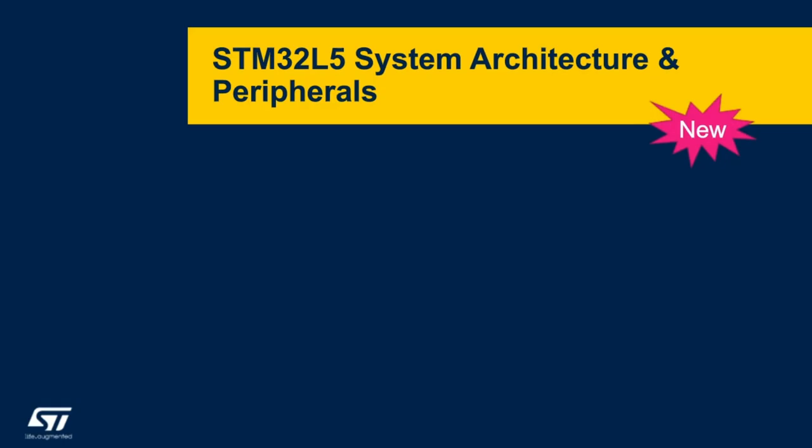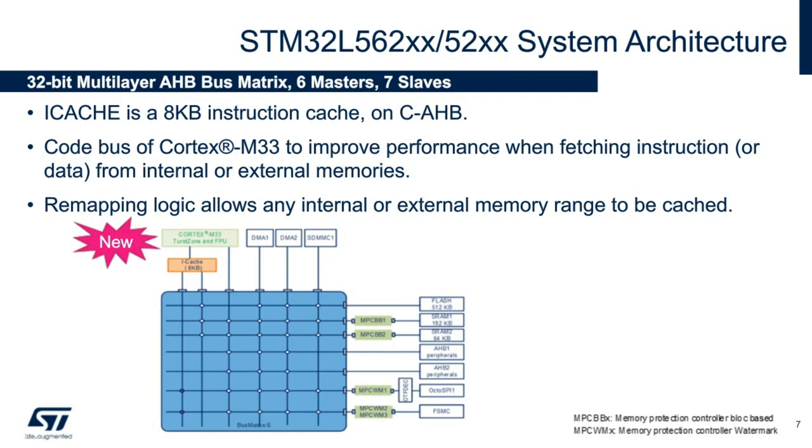Now, we'll be doing a deep dive into specific IPs or peripherals that have been improved on the STM32 L5. First, we will start on the STM32 L5 system architecture and peripherals. The STM32 L5's increased performance is highlighted by the 8K iCache, which is brand new to the L5 architecture. The STM32 L5 also allows for quite a bit of remapping logic of either external or internal memory, which can be cached as well.